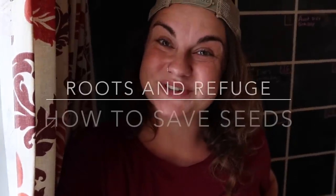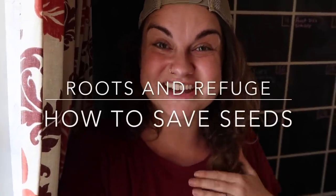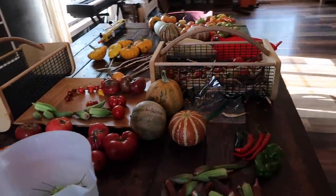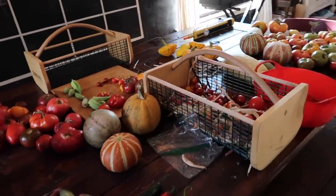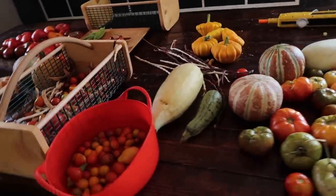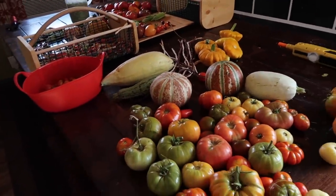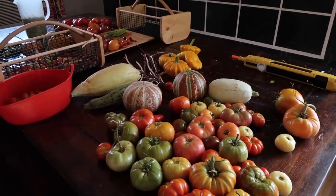Hello friends and welcome back to Roots and Refuge Farm. This is Jess and today we are going to be hanging out here in my kitchen. I am going to talk to you about saving seeds. This is the story of my kitchen table this time of year, especially on a day like today where I am saving a lot of seeds. I'm going to be processing some of these tomatoes and these peppers.